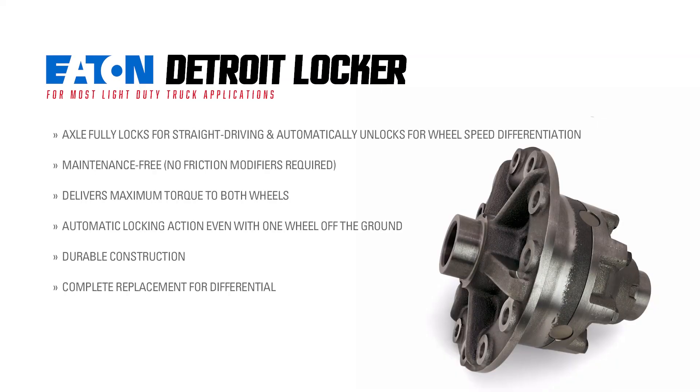Welcome to another XDP Manufacture Q&A. Today we're here with Owen to talk more about lockers and limited-slip differentials from Eaton. Owen, tell us a little bit more about Eaton and their product offering at XDP.